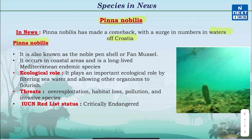Pinna Nobilis is also known as the noble pen shell or fan mussel. It occurs in coastal areas and is endemic to the Mediterranean Sea. It plays an important ecological role by filtering seawater and allowing other organisms to flourish. Its major threats include over-exploitation, habitat loss, pollution and invasive species. The IUCN Red List classifies Pinna Nobilis as Critically Endangered.